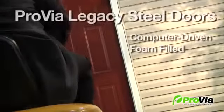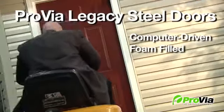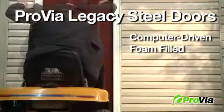Provia doors are foam filled by a computer-driven process that ensures the optimum fill for maximum energy efficiency and — say it with me — added strength.